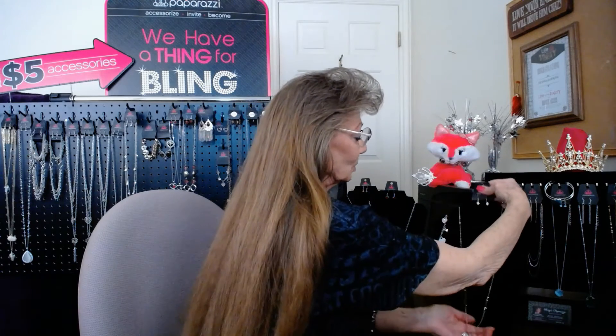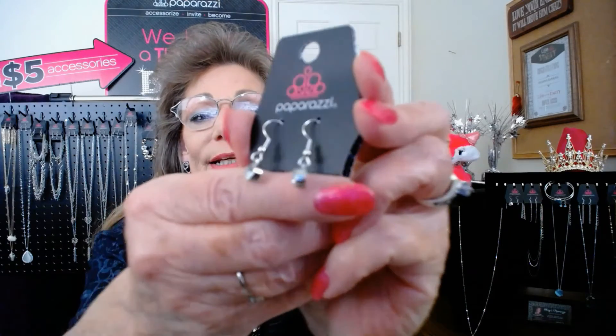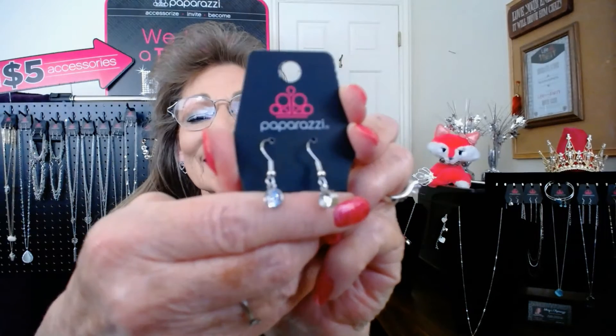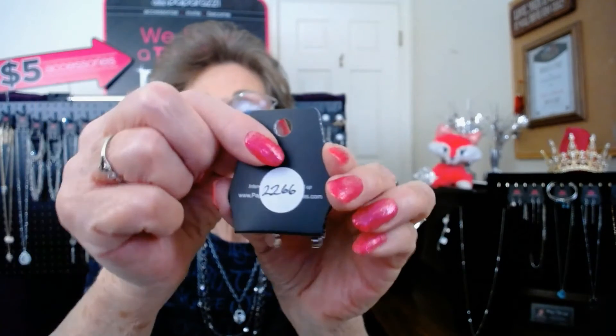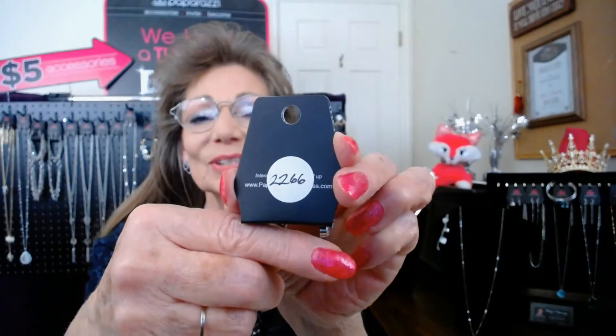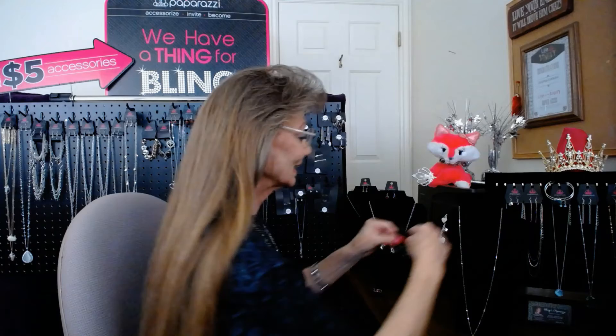Let's show you these adorable little matching earrings. They are bevel set little rhinestones. The number on this little necklace is item 22.66, so it's $5 with matching earrings. That's 'Letters of Love.'